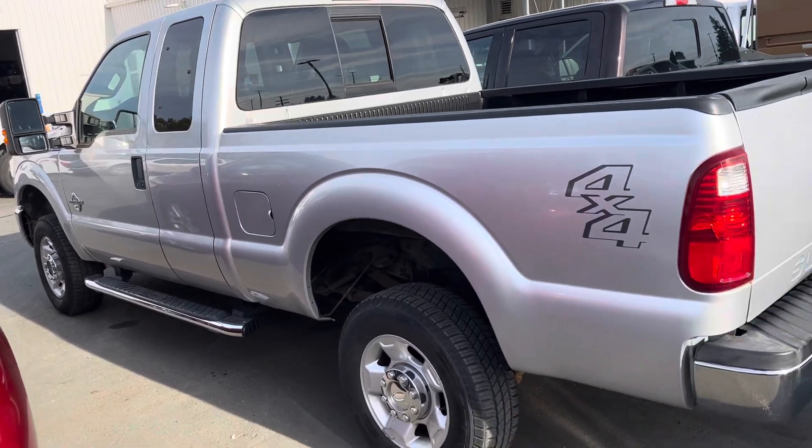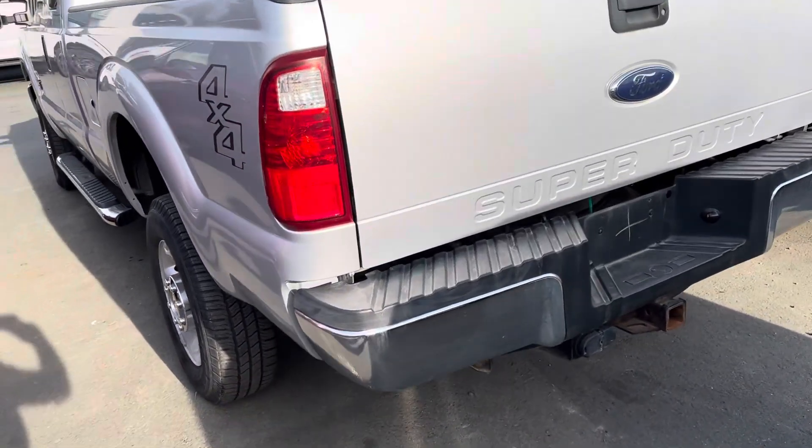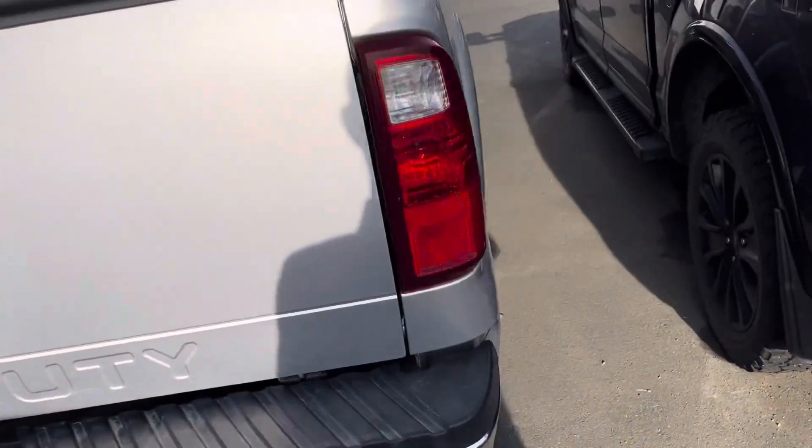It's got larger tow mirrors, and seven-pin and four-pin wiring for the tow package. It's incredibly clean.